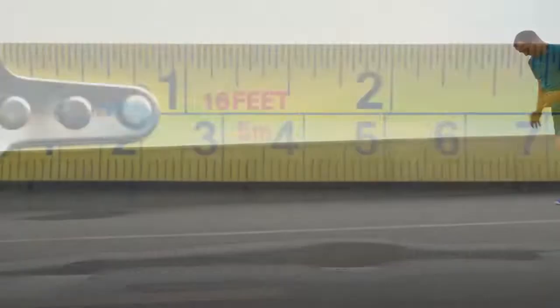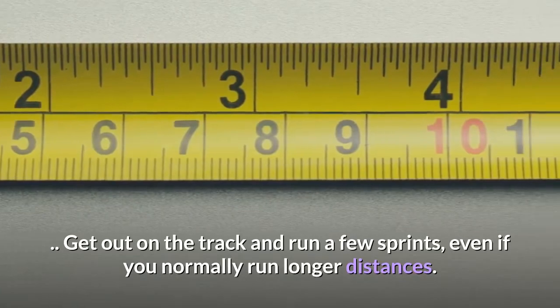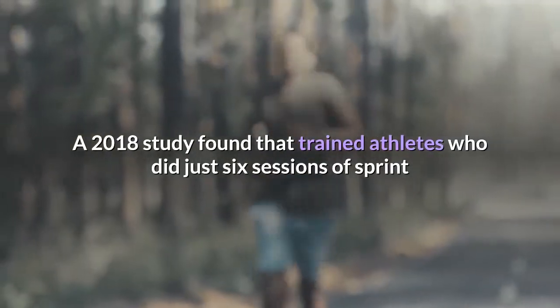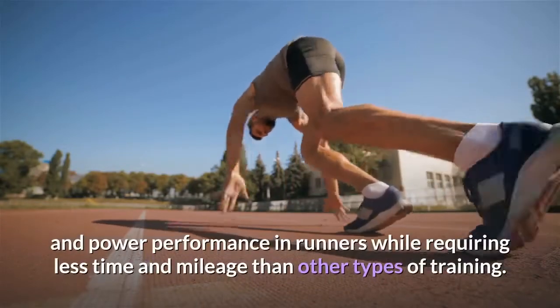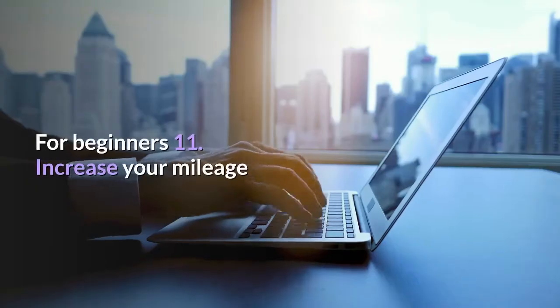Tip 10: Run sprints. Get out on the track and run a few sprints, even if you normally run longer distances. A 2018 study found that trained athletes who did just six sessions of sprint interval training improved their running performance. Sprint training has also been shown to improve endurance, strength, and power performance in runners, while requiring less time and mileage than other types of training.